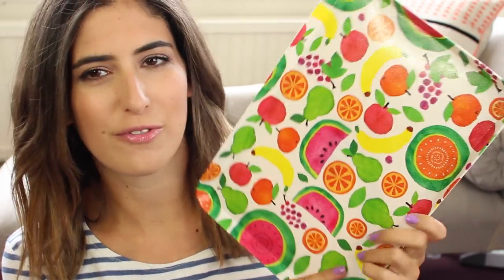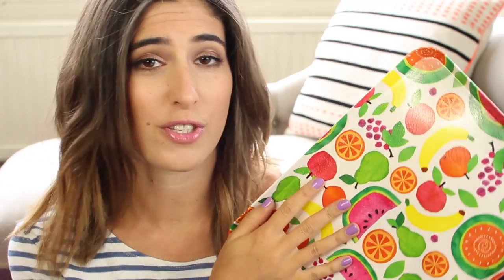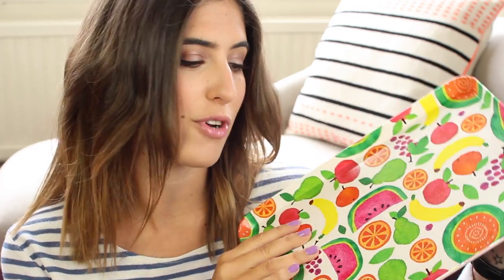I also randomly picked up a tray — this is the smaller size, they had a big one and a small one. It's so cute, it's got all this fruit on it: watermelons, bananas, pears, oranges. I absolutely love the print. I thought it would be good for taking photos of products for my blog, and also just to put some perfumes on — I think it would look really nice in my room.